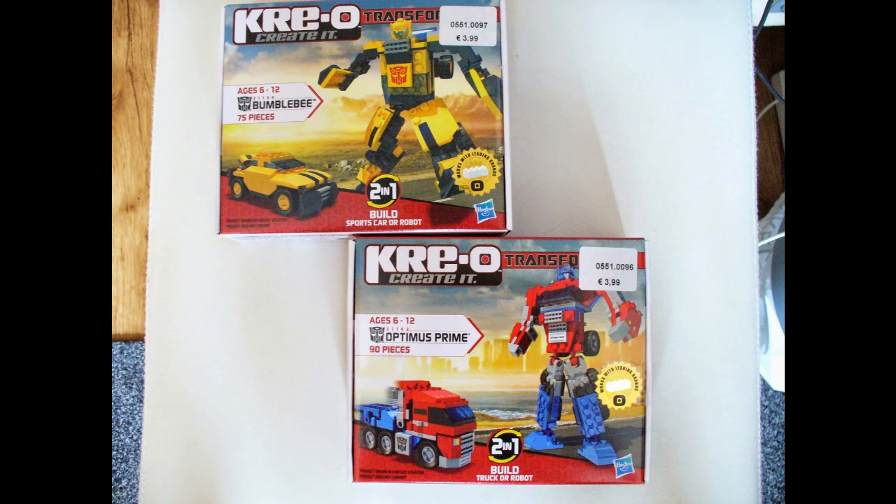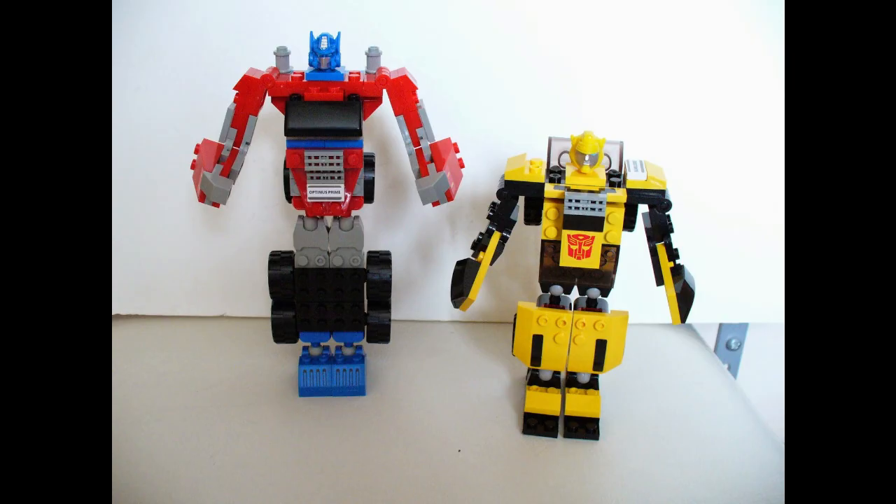They also had some other Creo Transformers sets lying around, including ones that place a crayon figure in a vehicle, a small set from Battleship, the Devastator Transformers combiner set, and the World of Warcraft Goblin Shredder from Mega Bloks.